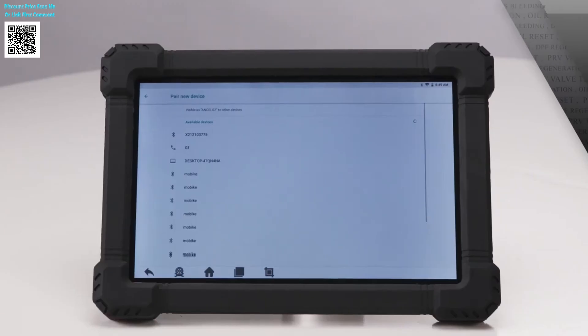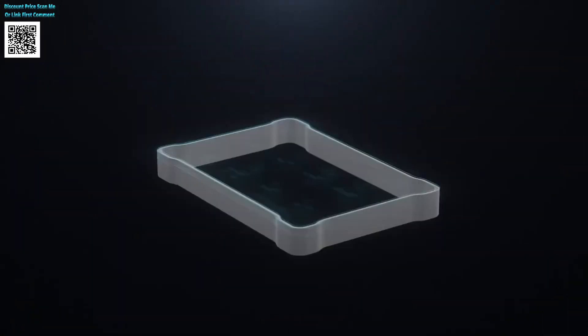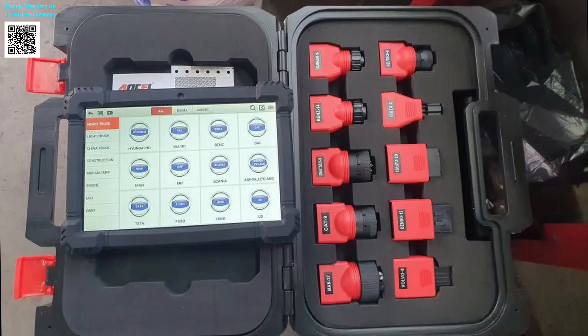Unlock 15-plus reset functions: DPF regeneration, oil resets, ABS bleeding, ECU coding, and bidirectional control.